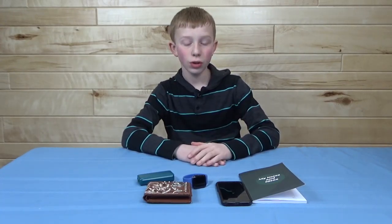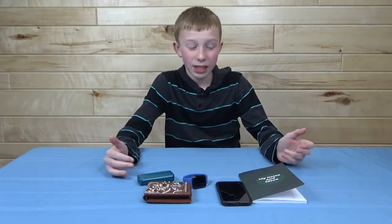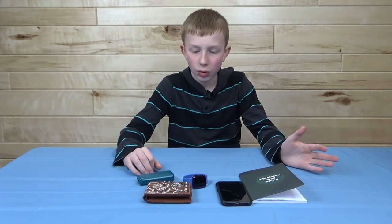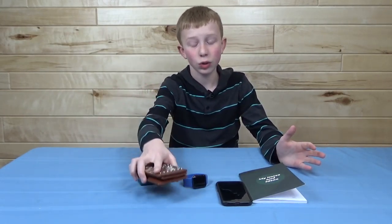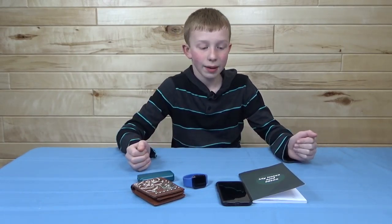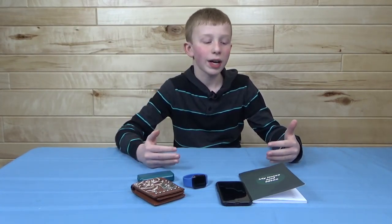Hello everyone and welcome back to another Ethan Journal video. Today I'm going to be showing you guys my daily technology and basically my daily items that I have with me pretty much all day, every day, especially when I'm going on a school day. Some of these items I don't bring with me to school, especially my wallet. I'm just going to go over my daily things that I own — I would bring my school iPad but since the school provides that, I'm not counting it. So without further ado, let's get into this video.